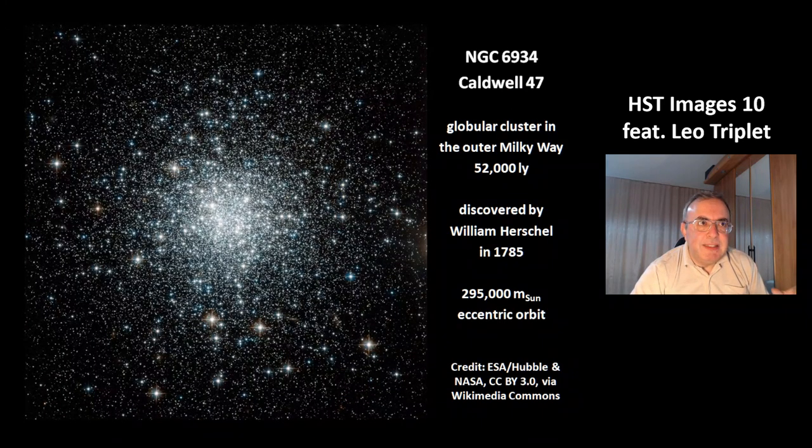This is NGC 6934, also called Caldwell 47. It's a globular cluster in the outer Milky Way at a distance of 52,000 light years. It was discovered by William Herschel in 1785. Its total mass is 295,000 solar masses, and this globular cluster has an eccentric orbit around the Milky Way.